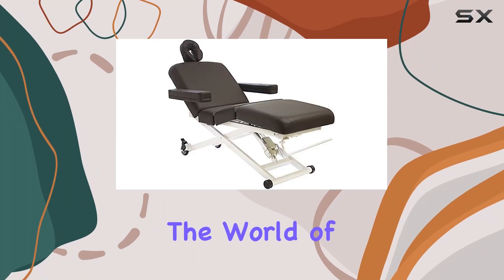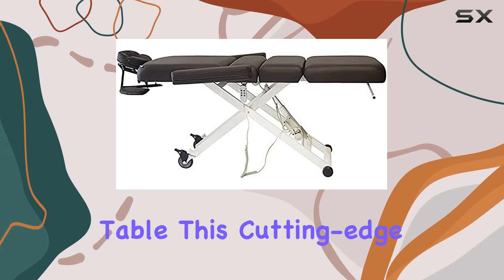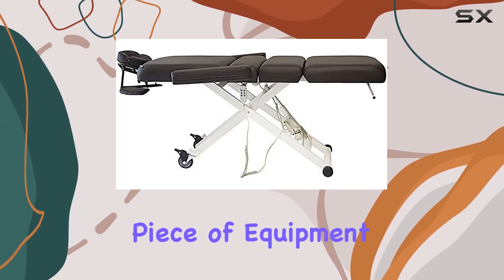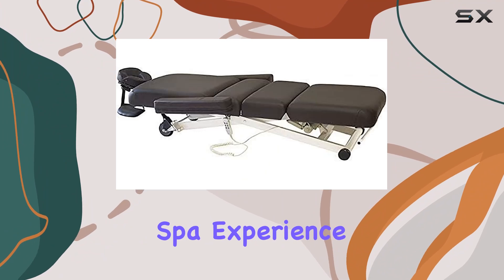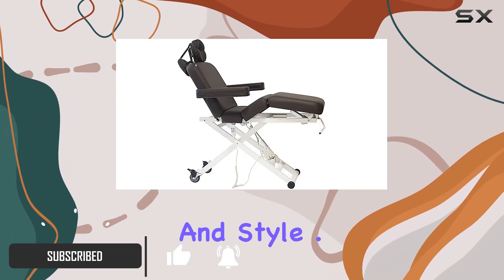Today, we're delving into the world of luxury spa treatment with the Skynact Clio Electric Spa Treatment Table. This cutting-edge piece of equipment is designed to elevate your spa experience to new heights, offering a perfect blend of comfort, functionality, and style.